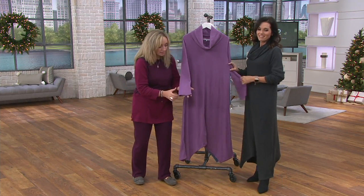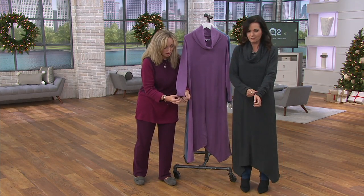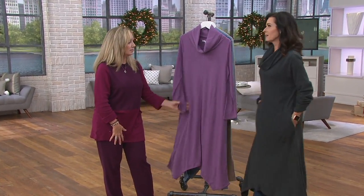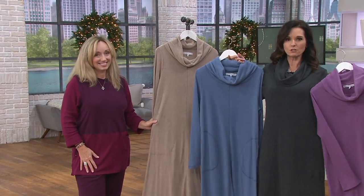Even the sleeve length has been altered to be a little bit longer on your wrist in the front and a little shorter in the back. It's a really nicely made lounge set — you're going to love it. Your color choices are charcoal, violet, chambray, and oatmeal.